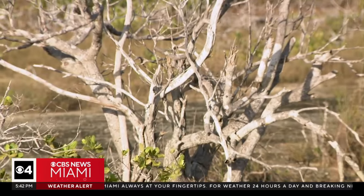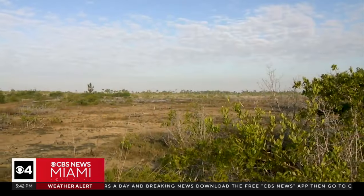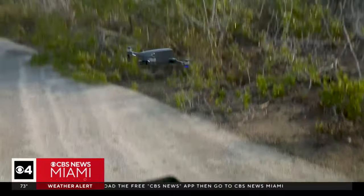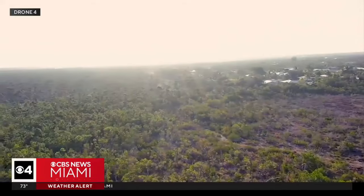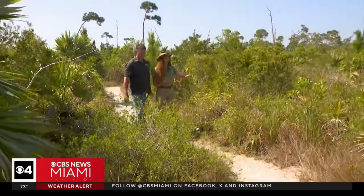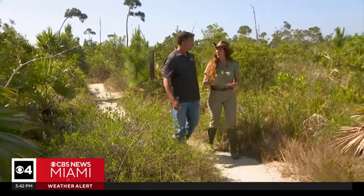Hundreds of years ago, this was all pine forest. Chris Berg is the field program director at the Nature Conservancy. From the ground, you can see the consequences of sea level rise. From the air, you see it's happening all over the island. It used to look like this — a pine rockland, with palms and pines, a lot of wildflowers. The bugs really love it here, but especially our key deer.